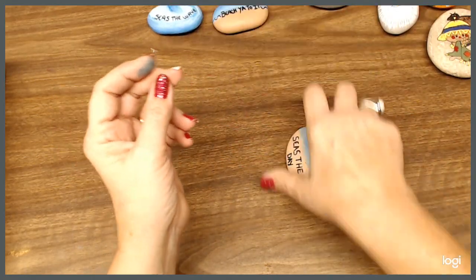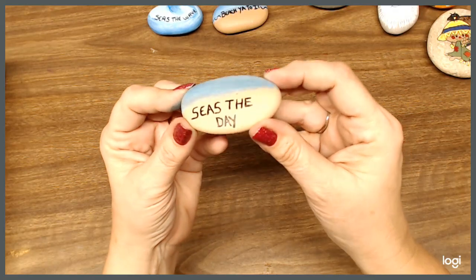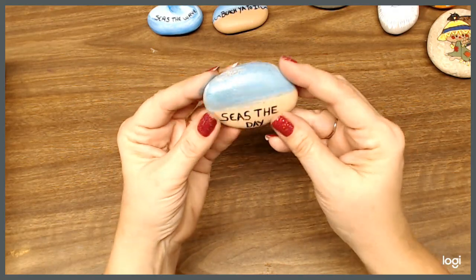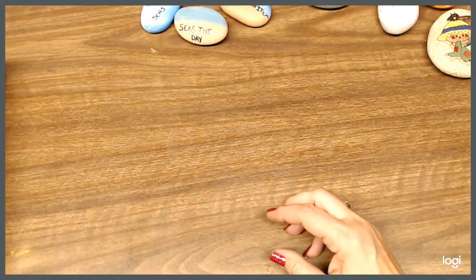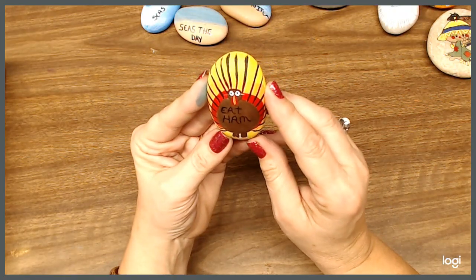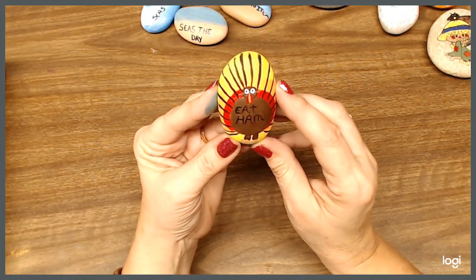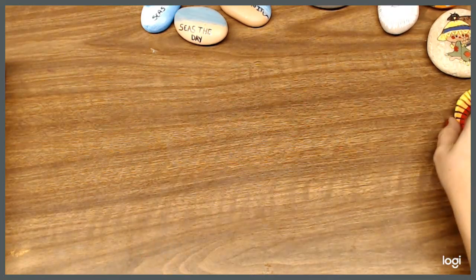And then we've got 'seize the day.' And then we have got — oh, here's another one for Thanksgiving. This one, his belly says 'eat ham.' So that's my turkey. I think he's really cute. Eat ham — I guess so.